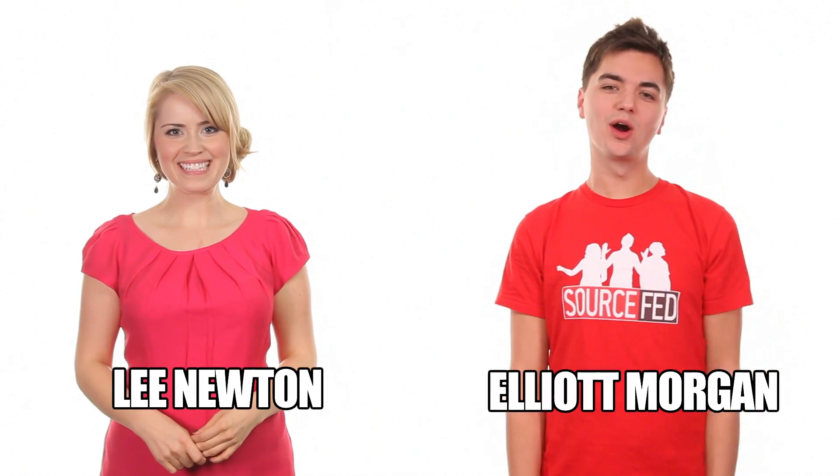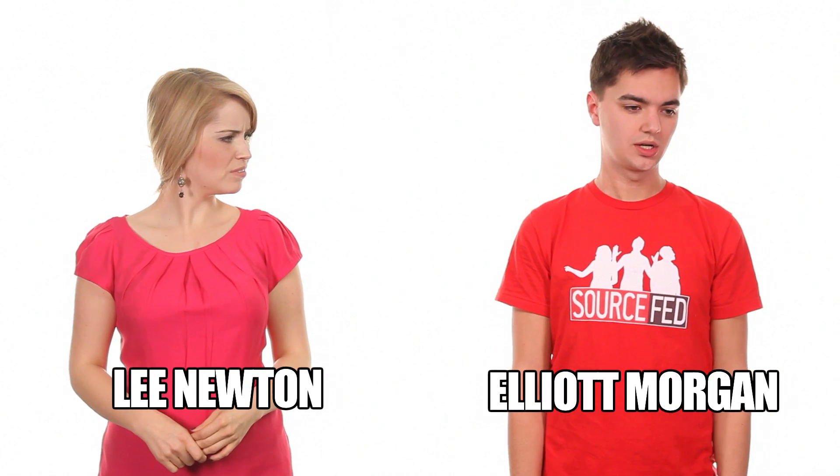Hi, welcome back to 20 Minutes or Less. I'm Lee Newton. I'm Elliot Morgan. Where's Joe? He's chasing his shadow. Again.